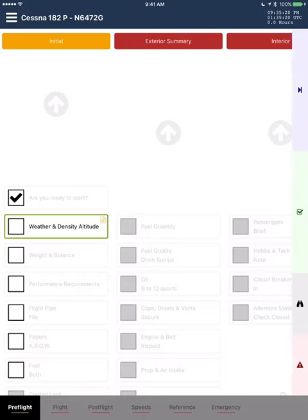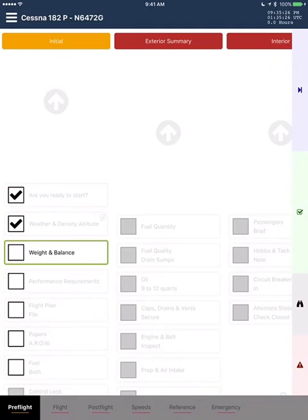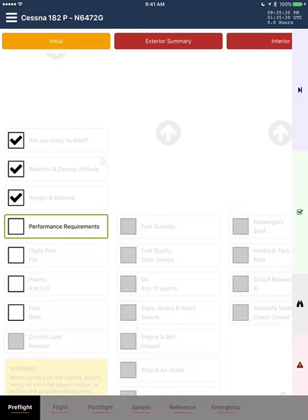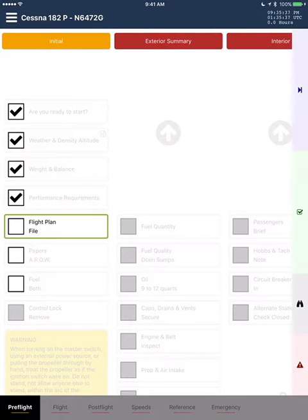Check. Weather and density altitude. Check. Weight and balance. Check. Performance requirements. Flight plan. File.